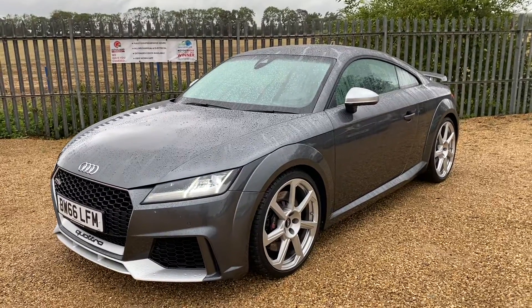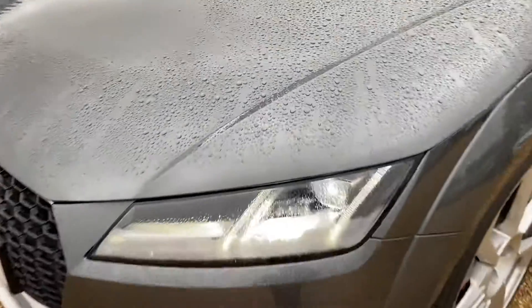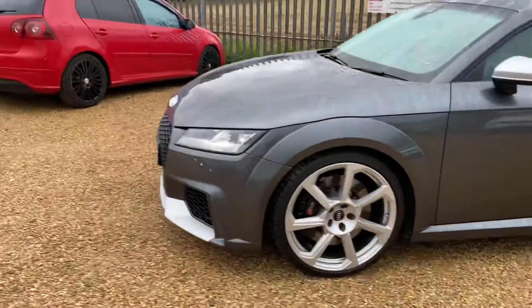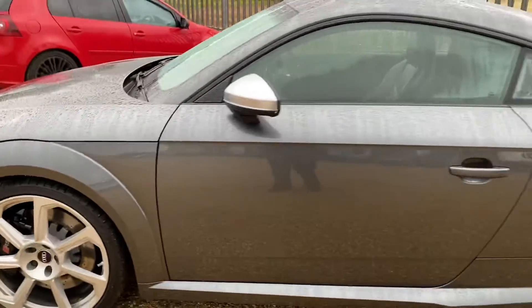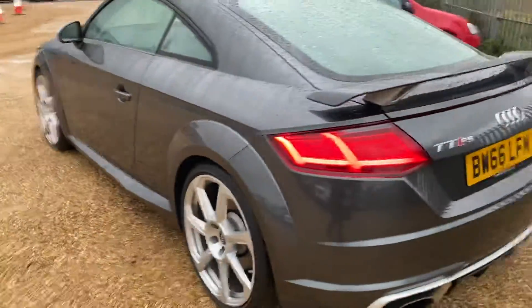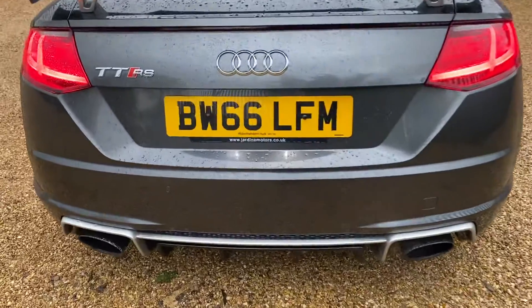This is a DSG gearbox. You've got your front LED daytime running lights, your 20 inch alloy wheels, your grey metallic paint, your rear spoiler and your upgraded exhaust system. And this one is the rare 400 brake horsepower version.